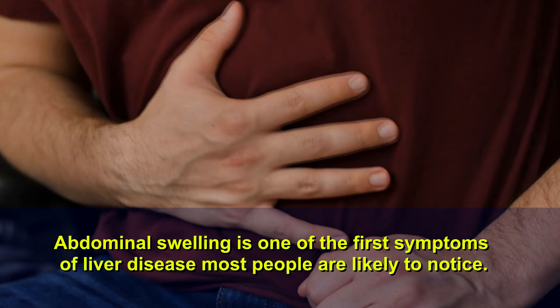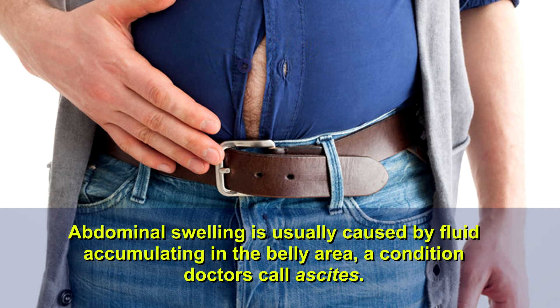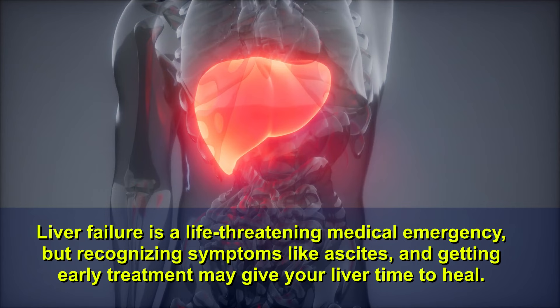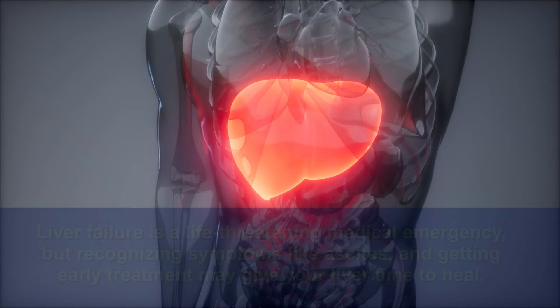Abdominal swelling is one of the first symptoms of liver disease most people are likely to notice. It is usually caused by fluid accumulating in the belly area, a condition doctors call ascites. Ascites typically occurs when the liver is under stress and is often a sign of liver disease. Liver failure is a life-threatening medical emergency, but recognizing symptoms like ascites and getting early treatment may give your liver time to heal.